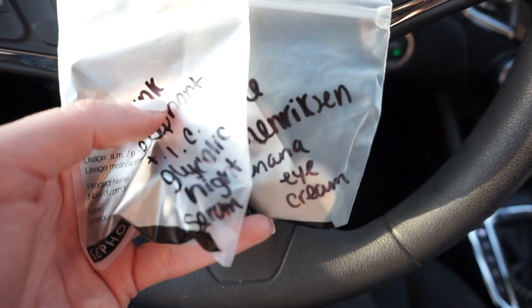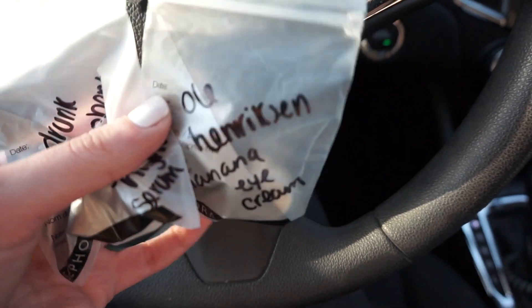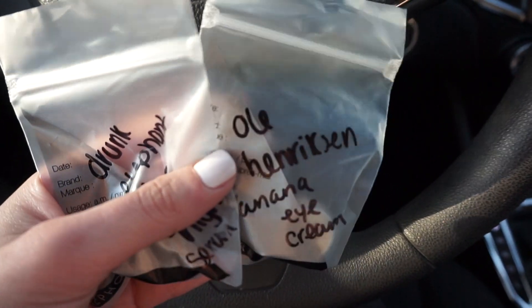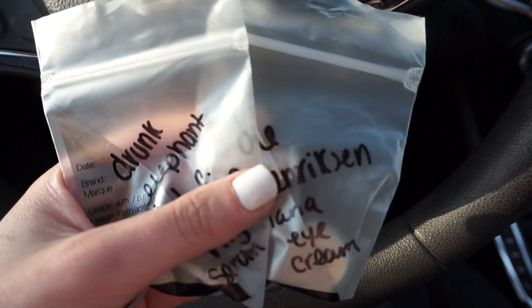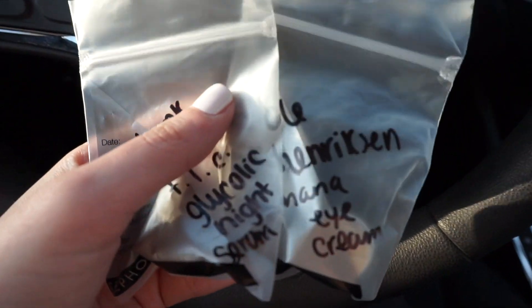I just stopped into Sephora and got two samples — the Drunk Elephant glycolic night serum, which is supposed to be amazing for shrinking pores and getting rid of texture, and the Ole Henriksen Banana Bright Eye Cream. I'm super pumped to try both of these tonight. If you ever want to try something at Sephora, just ask for a sample — if I love it, I buy the full size.